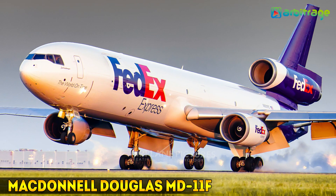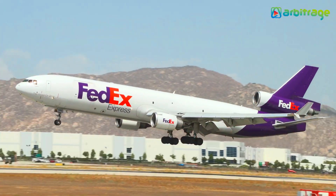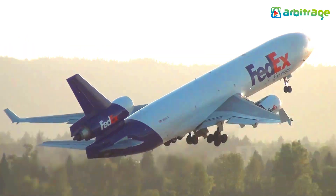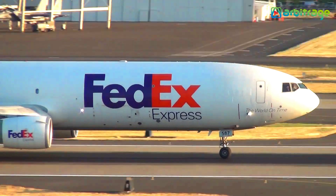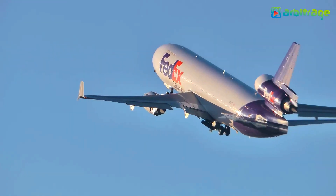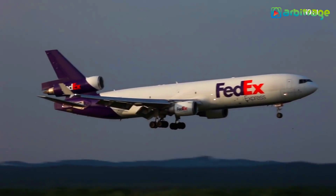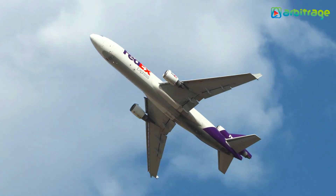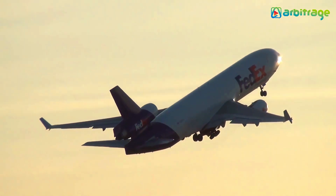Number 4: McDonnell Douglas MD-11F. It is a long-range three-engine aircraft that was built in the United States. It is characterized by efficiency and versatility, and a total of 53 units were built until 2001. It measures 61 meters in length by 51 meters in wingspan and weighs 128 tons. It has a cargo volume of 440 cubic meters and can carry a load of 91 tons, allowing the load of up to 26 pallets, and has a cabin with display screens for electronic instruments. It is equipped with three motors with 840 kilonewtons of power in total. It can reach speeds of 945 kilometers per hour and has a range of 12,400 kilometers.